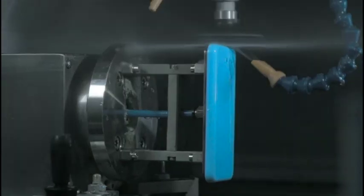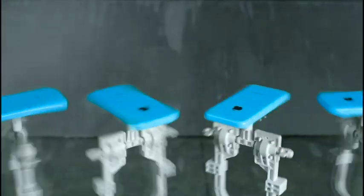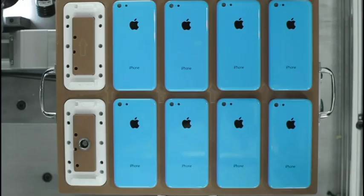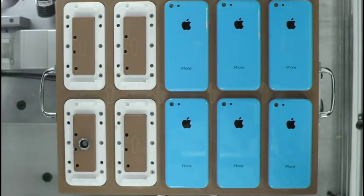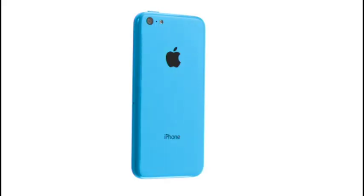Далее, проходя через множество шлифовок, выполняется последний завершительный процесс полировки корпуса телефона. Это обеспечивает неимоверно блестящую лаковую поверхность. Весь этот процесс проходит через неординарную структуру, похожую на танцевальную площадку, и делает его таким, каким вы и не ожидаете увидеть пластиковый продукт.